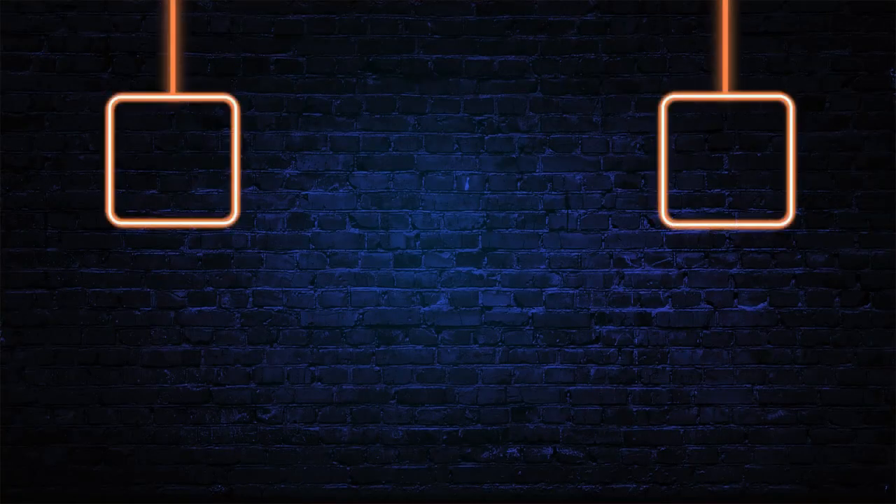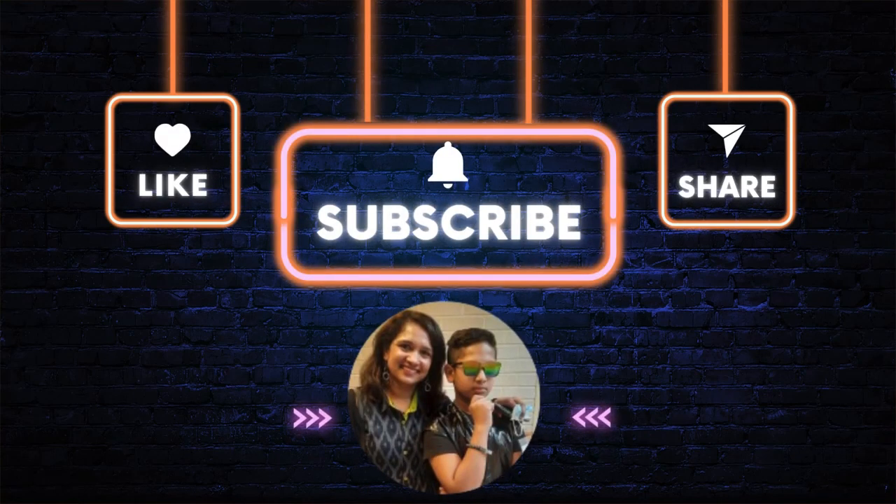Thank you guys for watching, and I'll see you guys next time. Bye!